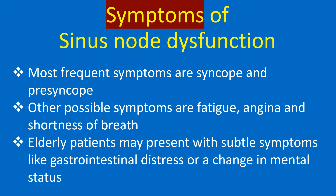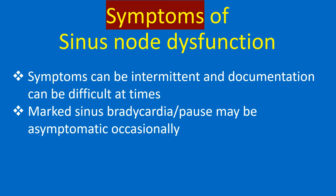Elderly patients may present with subtle symptoms like gastrointestinal distress or a change in mental status. Symptoms can be intermittent and documentation can be difficult at times. Marked sinus bradycardia or pause may be asymptomatic occasionally.